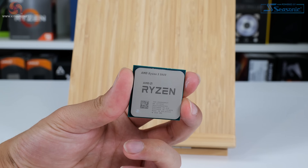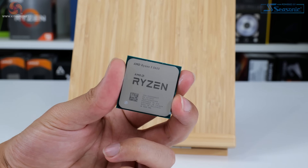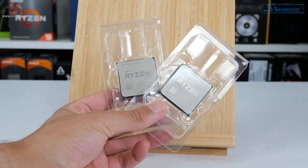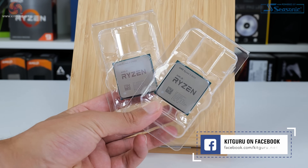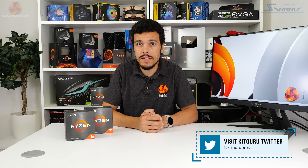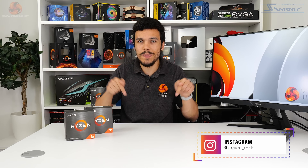To finish up, the Ryzen 5 5600 looks to be a good addition to the market, particularly for those already on the AM4 platform who want a quick and simple budget upgrade that they can also tinker with via overclocking. The Ryzen 7 5700X, though, is completely outclassed and outgunned by the Core i5-12600K, so it's a much tougher sell for AMD. Thank you for watching our video review of the Ryzen 5 5600 and Ryzen 7 5700X processors. Let us know what you think in the comments section — are you impressed by either of these, do you think the pricing is a little off, or are you happy to see lower cost additions to the AM4 platform?